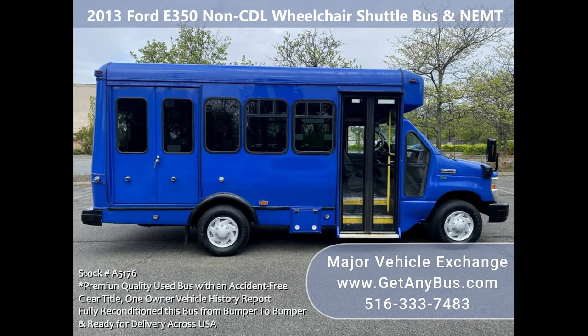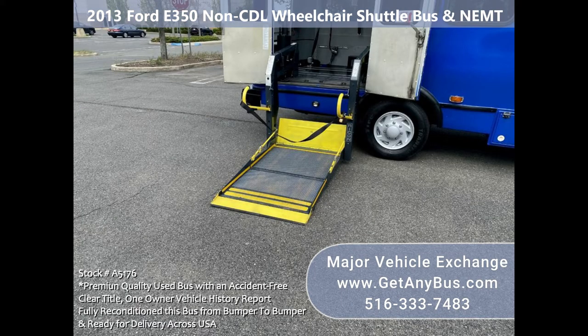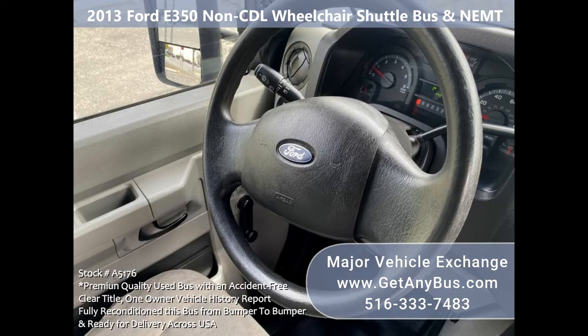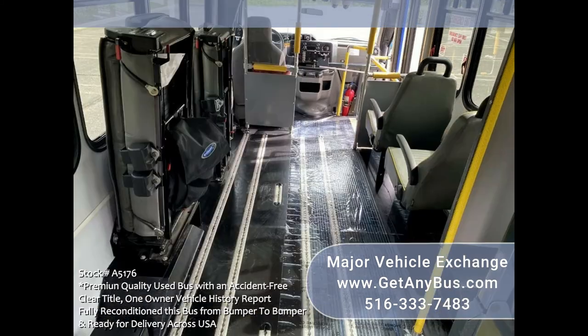Thoroughly serviced, checked, and road tested — including the wheelchair lift. One owner, accident-free, clean title vehicle history. The five-speed automatic transmission shifts smoothly, and all electrical and mechanical features are in excellent working condition. All fluids have been checked and changed as needed.